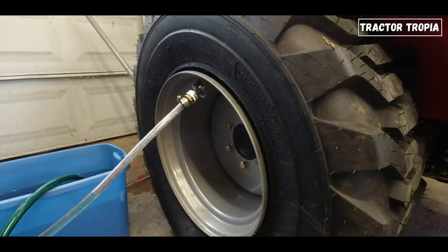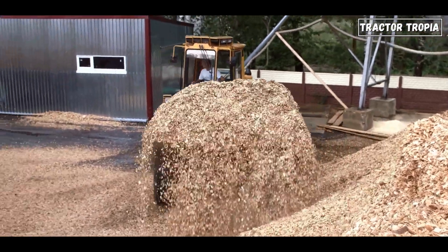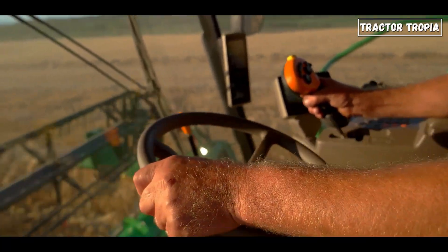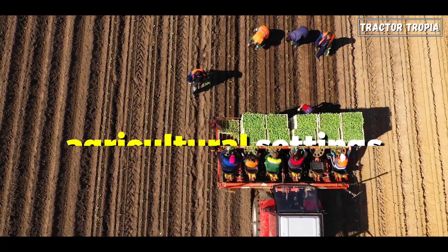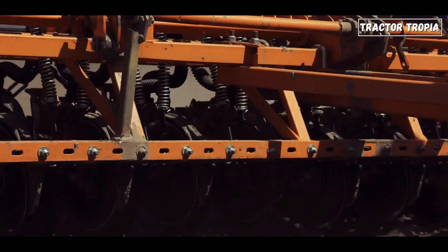Also, water-filled tires offset imbalance caused by front-end loaders, preventing the tractor from tipping forward during lifting operations. By distributing weight evenly, water-filled tires minimize soil compaction, preserving soil structure and fertility in agricultural settings. We made an entire video about this, so click the link to see a detailed video about this topic.